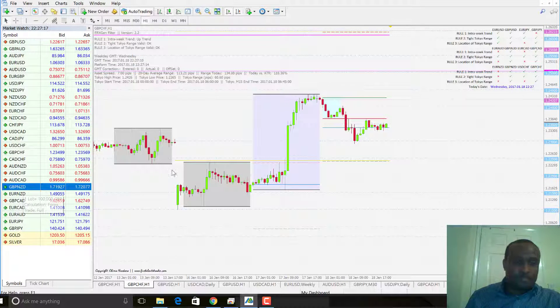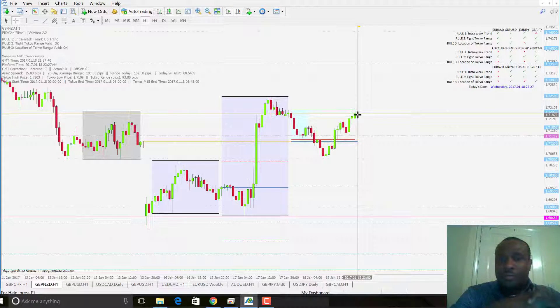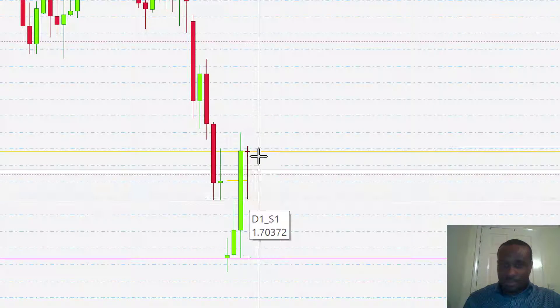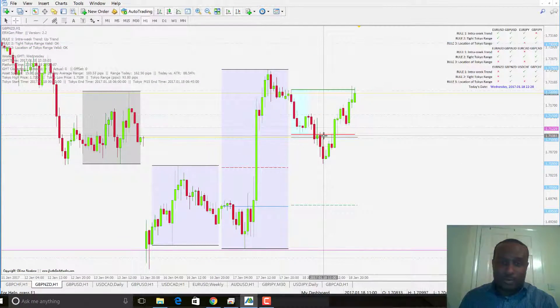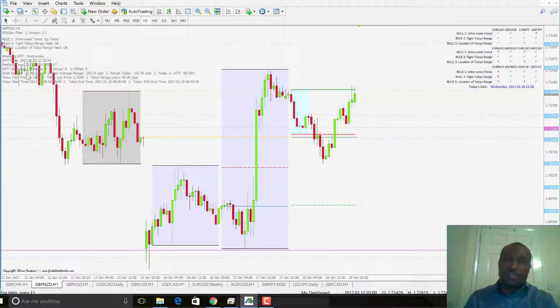GBP-NZD today would have been a day of indecision altogether, because price broke downwards and has returned back to the level where it opened from at the beginning of the day — so that will definitely be a doji on the daily time frame, or as a reversal formation. On the ERX exchange system, a break below the pivot point gave 48 pips to make, taking away the 15-pip spread. So there are some pips to make on the GBP-NZD.